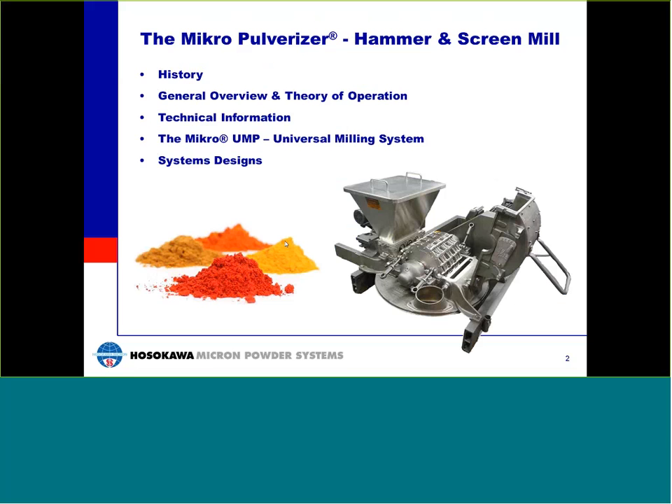The Micro-Pulverizer was the first mill developed by the Pulverizing Machinery Corporation to address the need for producing finer materials. When the first machines were developed back in the 1920s and 1930s, hammer mills were machines that could only produce relatively coarse products. The development of the Micro-Pulverizer changed the industry. Today, we will present some technical information, introduce the new Mikro-UMP mill series, and discuss system designs and photos of actual units.